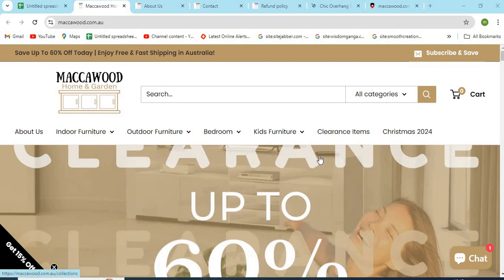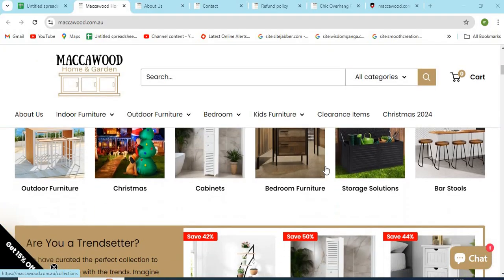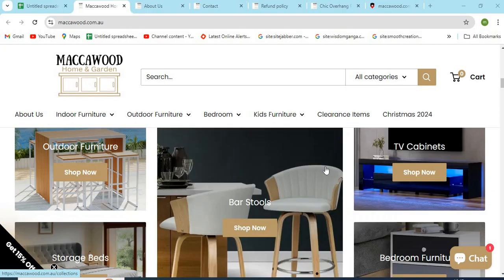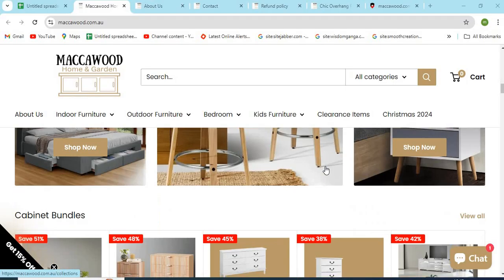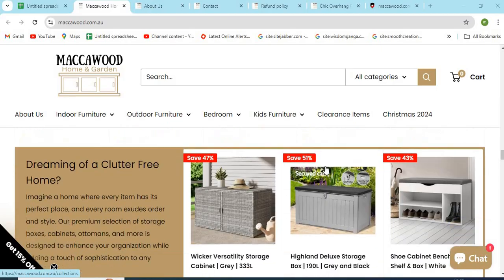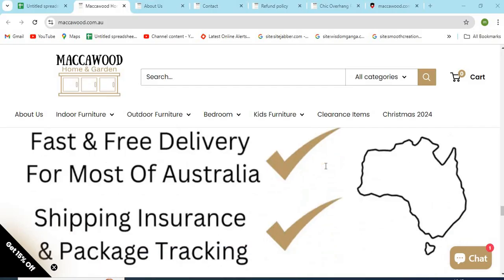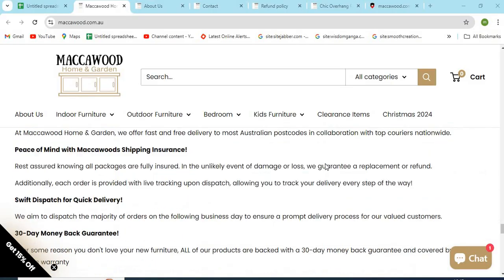Hello friends, welcome to our channel MN Entertainment. In this video, we are discussing MattCawood.com website and whether it is a good or a safe website for online shopping. MattCawood.com is an online shopping store that sells different types of products online. Before purchasing anything, you need to check a few points that are mentioned in this video.